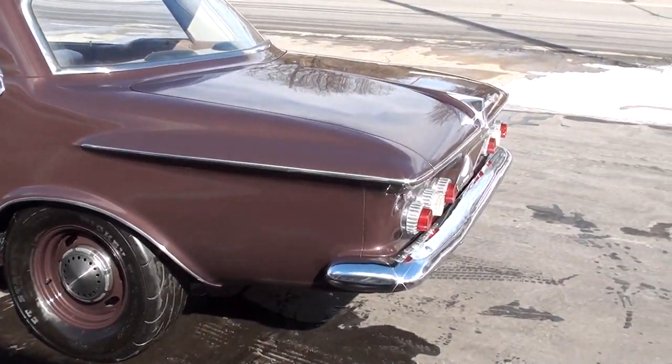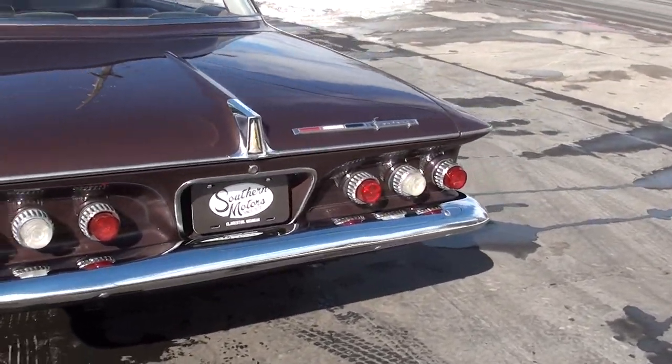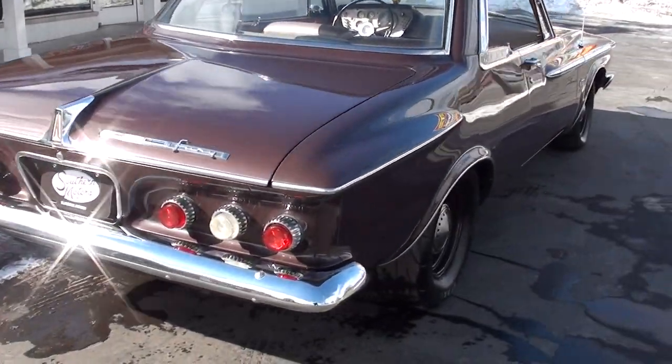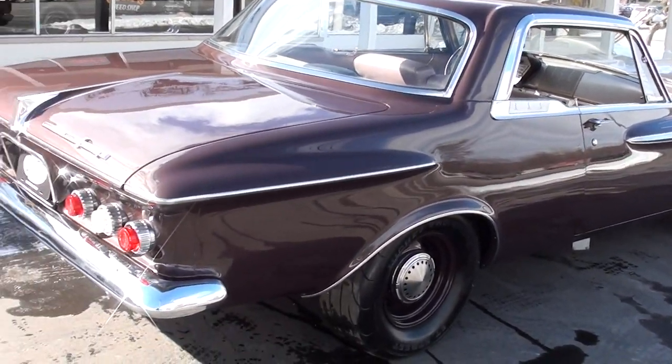The car's got just a wicked 413 cross-ram motor in it, push-button automatic trans. It's got dual exhaust, but it's got the cutouts or the dumps on the side. And I'm telling you guys, beautiful car.